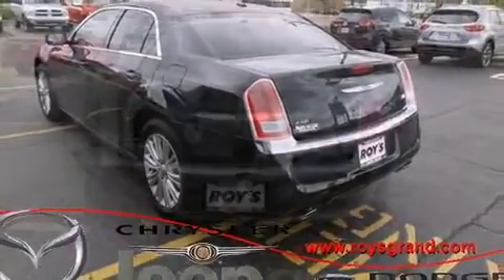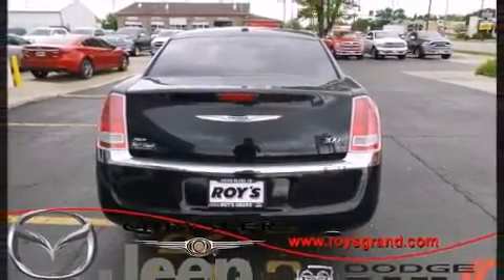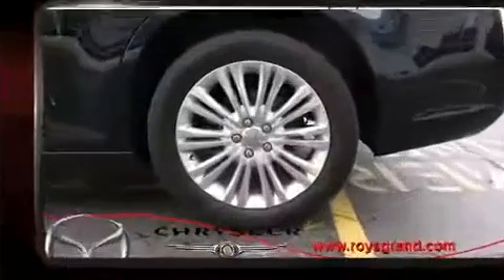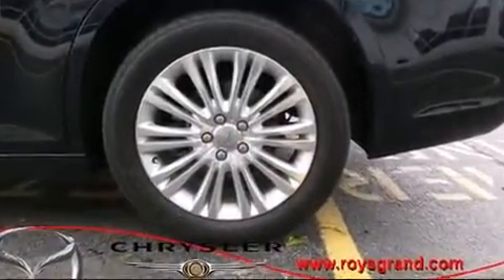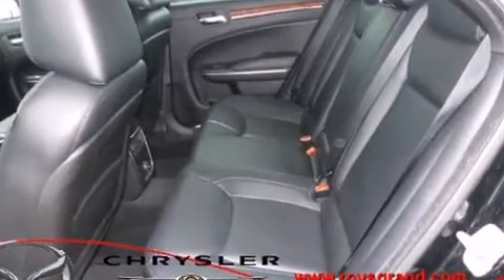It also includes fully automatic headlights, power door mirrors and heated door mirrors, and one-touch window functionality. Features such as automatic climate control and leather upholstery prove that economical transportation does not need to be sparsely equipped.